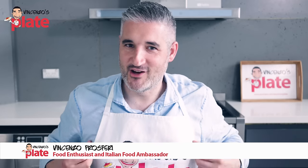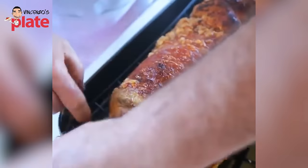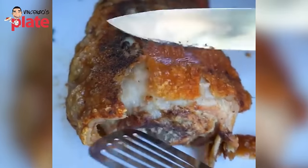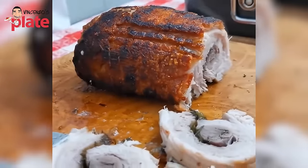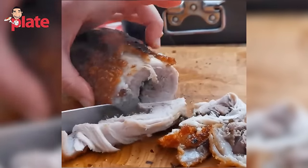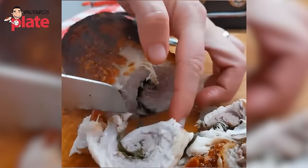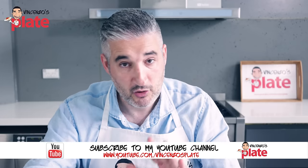Hi and welcome to Vincenzo's Plate, the place where we react to fake porchetta video recipes on YouTube. Porchetta is a wonderful specialty from the center of Italy — the regions of Lazio, Abruzzo where I'm from, Tuscany, Umbria. It's basically stuffed pork belly, and we stuff it with different things: rosemary, my dad likes brandy and rosemary, I like to add fennel leaves, some people add garlic and nuts. But there is a limit.